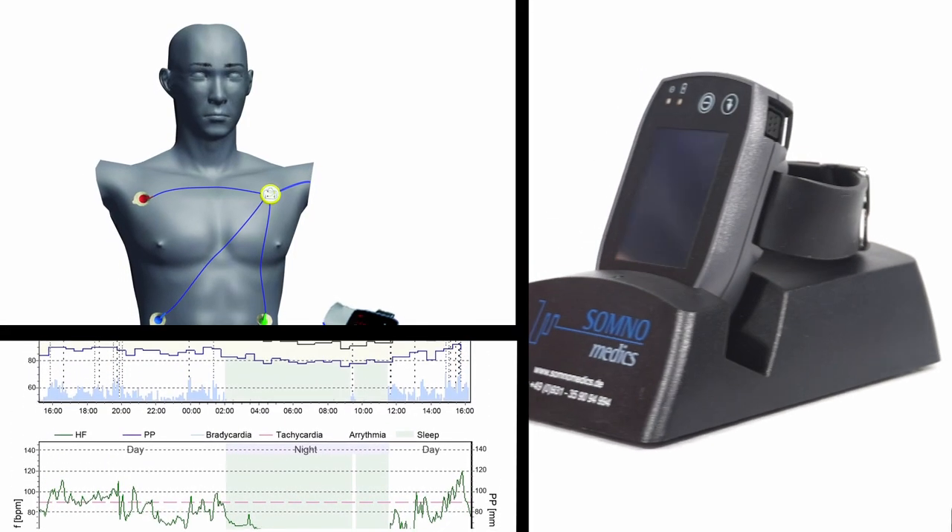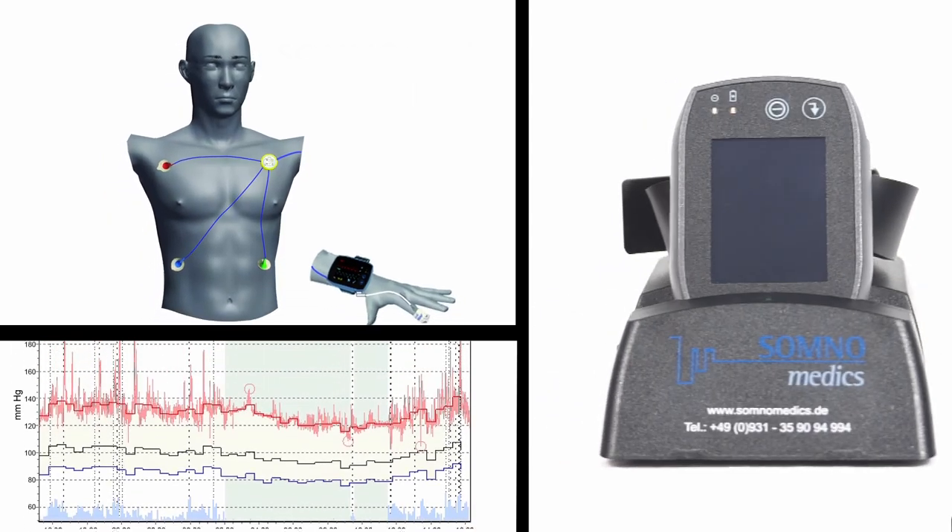The SOT NIBP — the all-in-one device for cardiology.